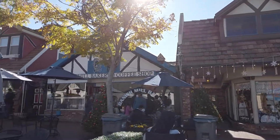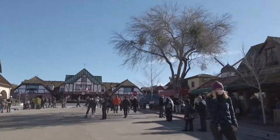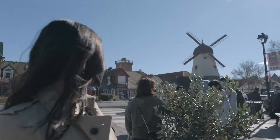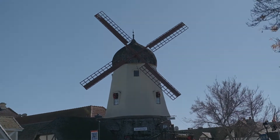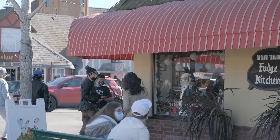We did get cheese from that cheese shop. We found the windmill — the big one, right there. This place is really busy; it's where all the shops are at. And I think we're going to check out some fudge.